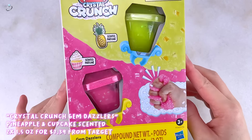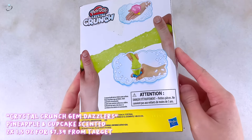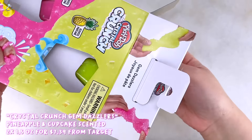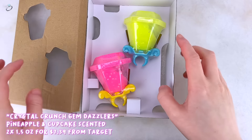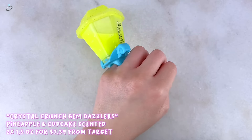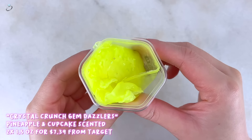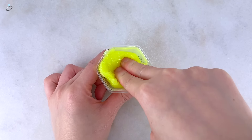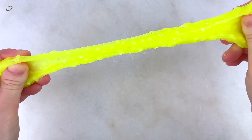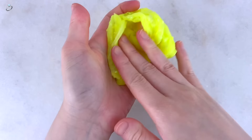Starting with slimes from Target, the first one is a Play-Doh brand slime called Crystal Crunch Gem Dazzlers. In this set you get two crystal crunch slimes in different colors — a pink and a yellow — both scented, about one and a half ounces each. They come in a really cute ring pop type container, though you need really tiny fingers since it only fits my pinky. The texture feels like all the other crystal crunch Play-Doh slimes — really thick and semi-stiff bingsu bead slime.